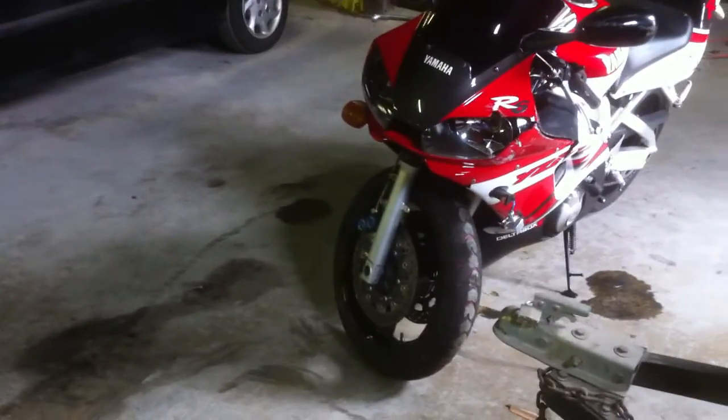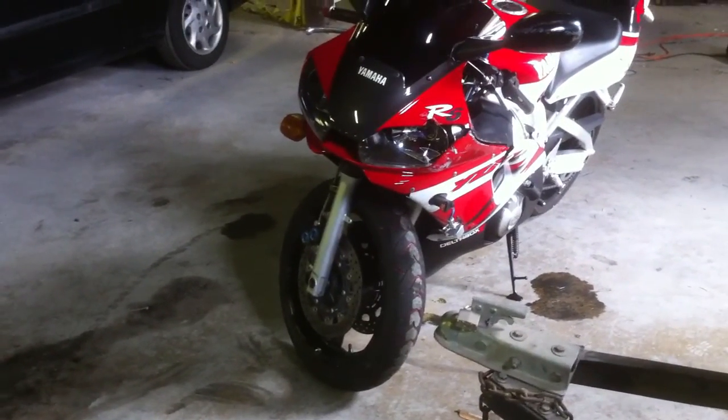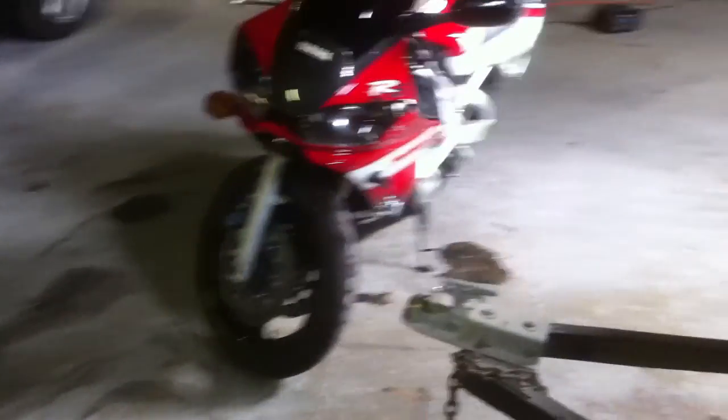The first vehicle we're going to auction off is this motorcycle, a 2000 Yamaha YZ-FR6. If you get it, you'll need to bring a little tow truck or a pickup truck and we'll help you load it up in the trailer there.